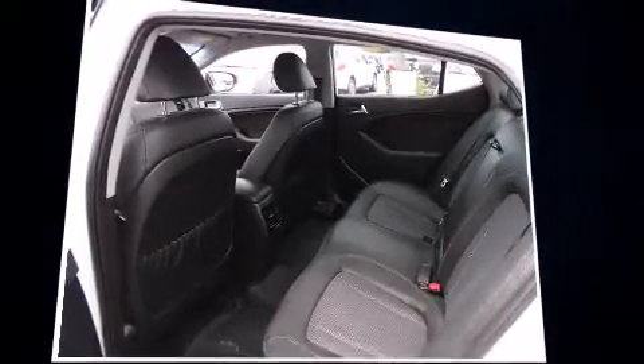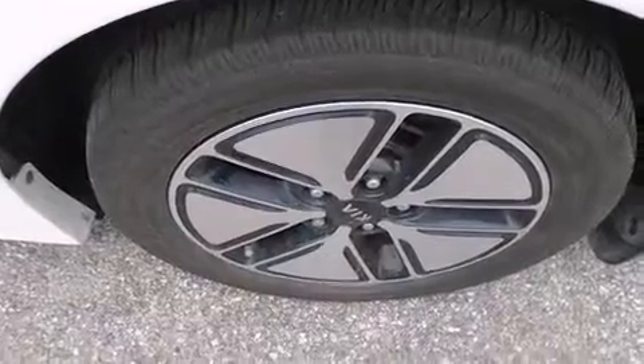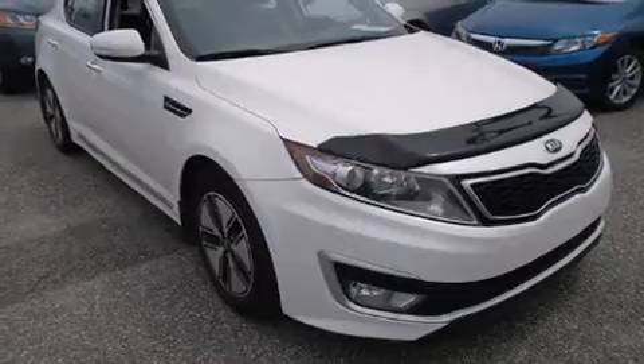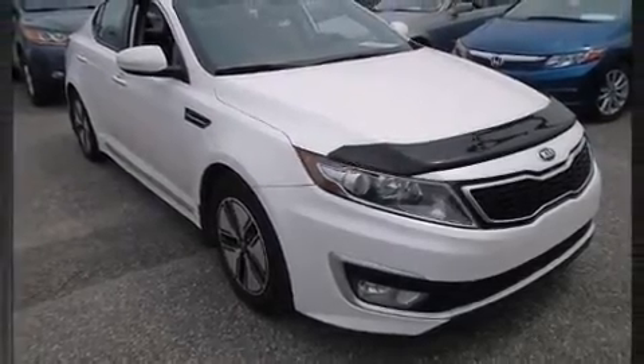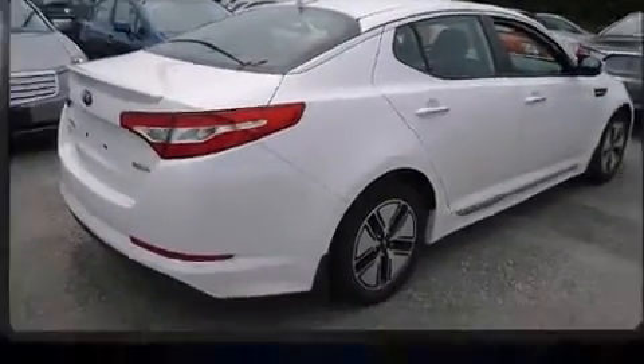It's equipped with tons of terrific amenities, but it won't break your budget. Such as remote keyless entry, a built-in garage door transmitter, a power seat, an outside temperature display, fully automatic headlights, turn signal indicator mirrors, and seat memory.